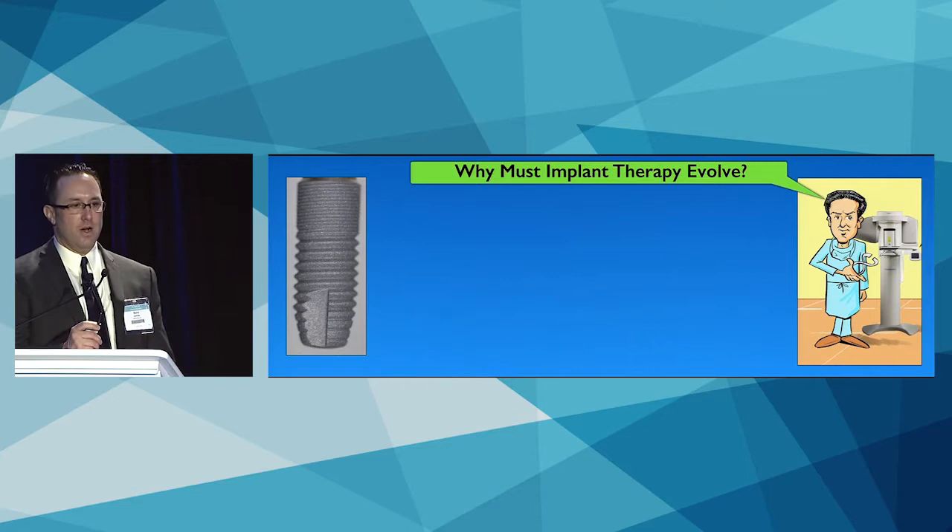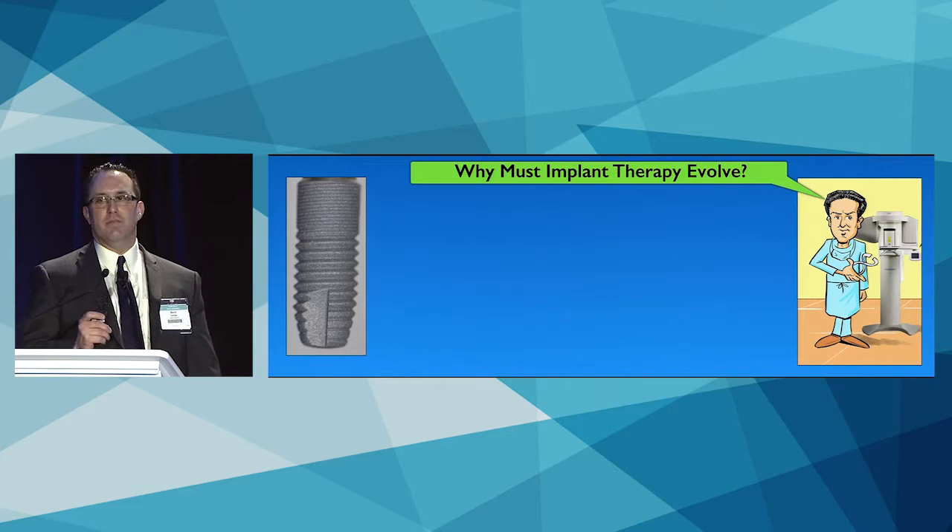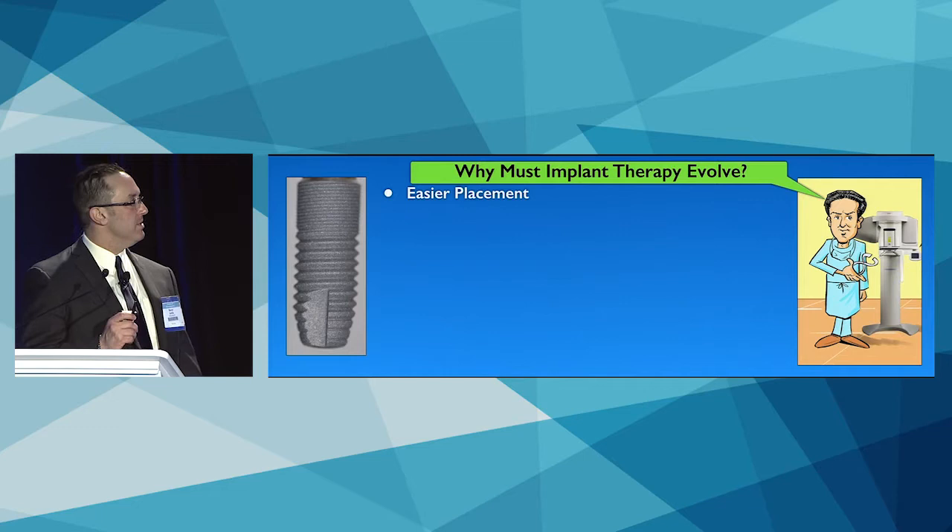Why must implant therapy evolve? An important point is that what we were using — the Osseospeed TX implant — is an excellent implant. The people at Dentsply did not try to reinvent the implant, but just improve upon what is already good.